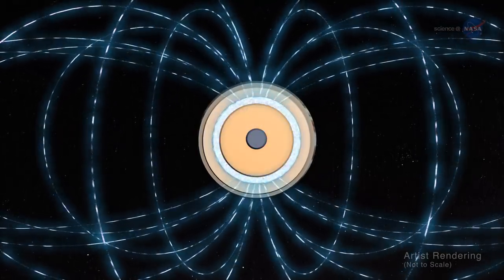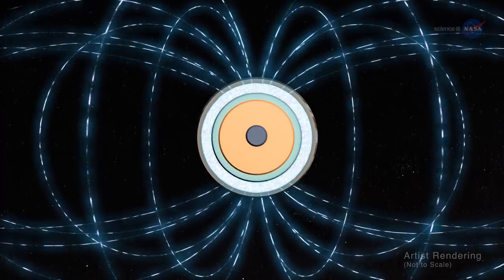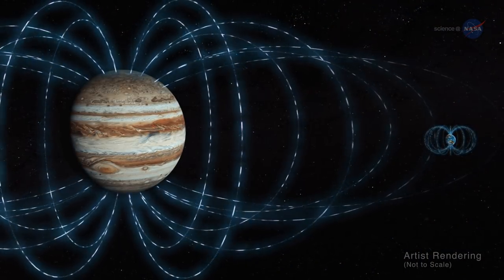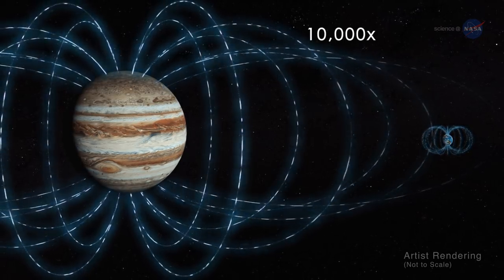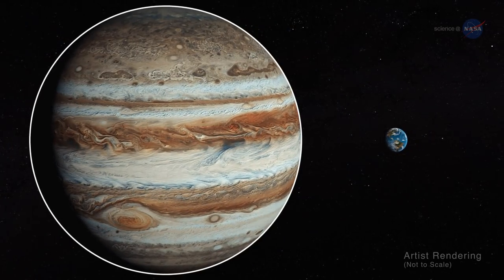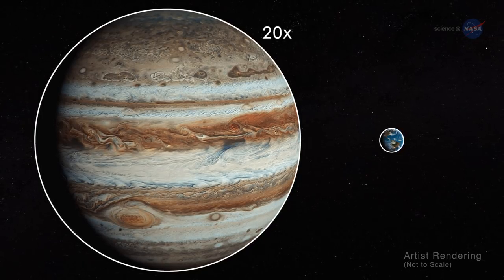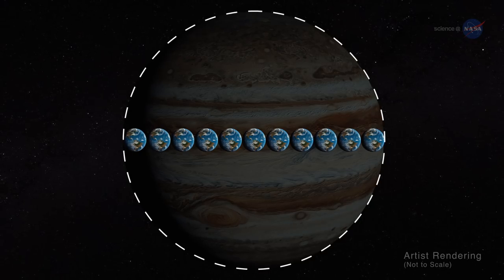The exact location within the interior is a mystery that researchers are still working to solve. A planet's magnetic field gets weaker as you get farther from its core. Jupiter's magnetic field is 10,000 times stronger than that of Earth. However, when measured at the cloud tops, Jupiter's magnetic field is only 20 times greater than what we measure on Earth's surface. This is due to Jupiter being so much larger than Earth.